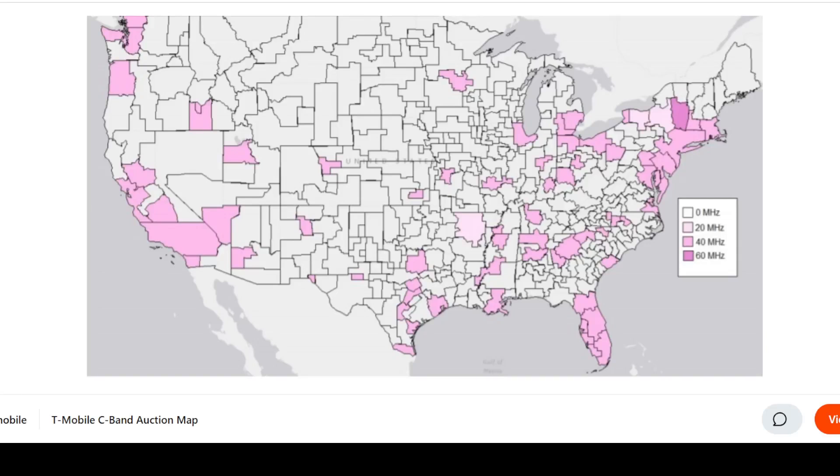SMT nation, we are back. In today's video I want to discuss and take a look at a map that is really important to the future capacity boosting of the T-Mobile 5G network. A lot of you are T-Mobile customers and you want to see the network be better — more capacity,